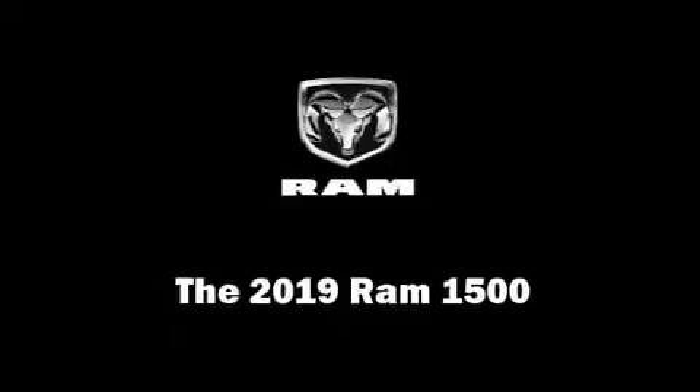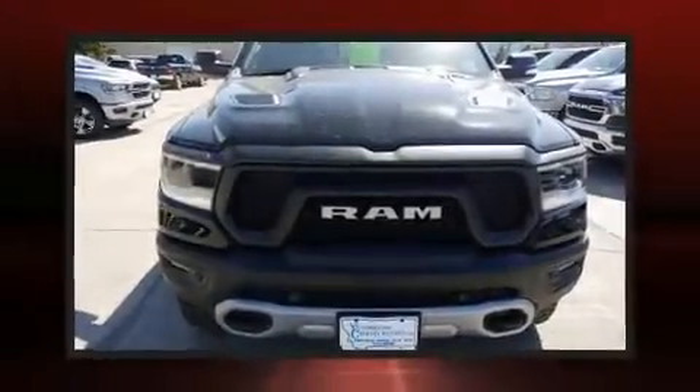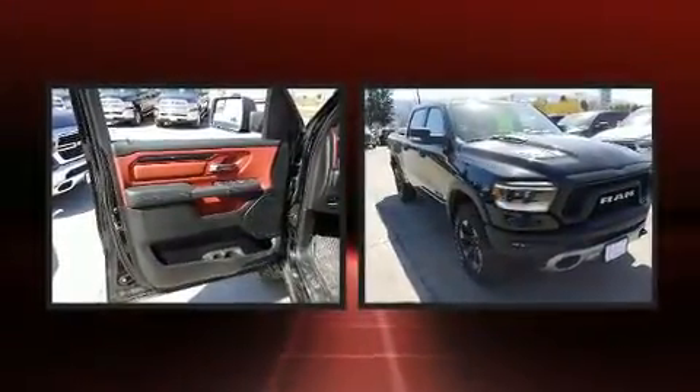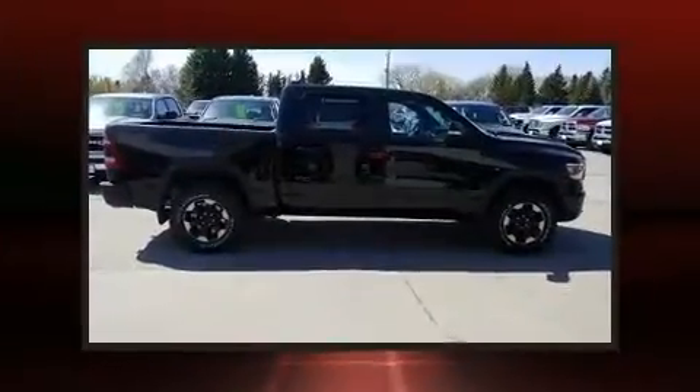Treat yourself to a test drive in the 2019 Ram 1500. Smooth gear shifts are achieved thanks to the powerful eight-cylinder engine. And for added security, Dynamic Stability Control supplements the drivetrain.